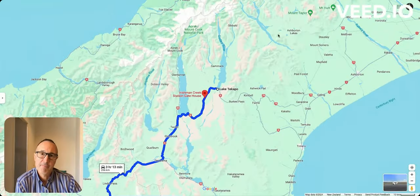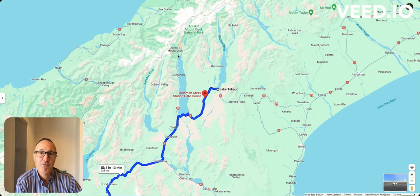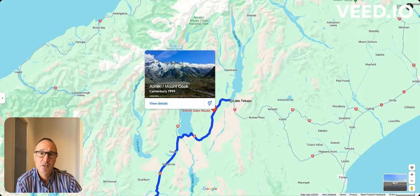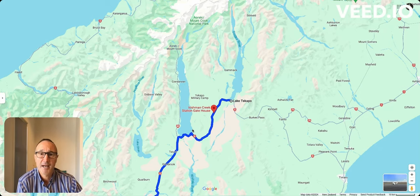Here's another map showcasing the Southern Alps, running the whole South Island. We have the highest peak of New Zealand — Mount Aoraki, Mount Cook — and the Mount Cook National Park here.